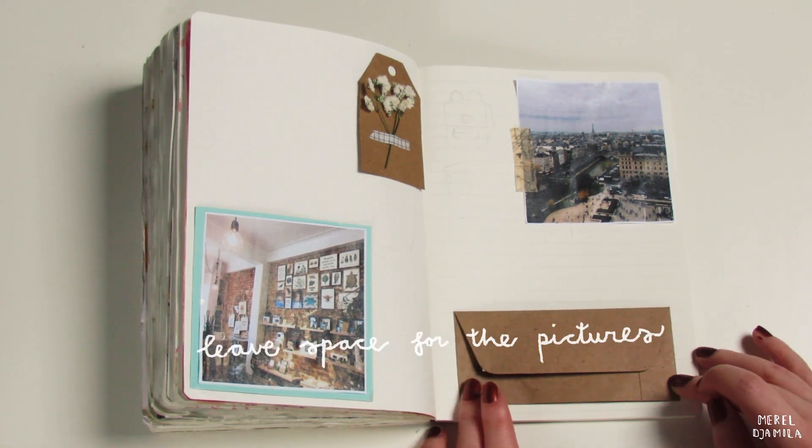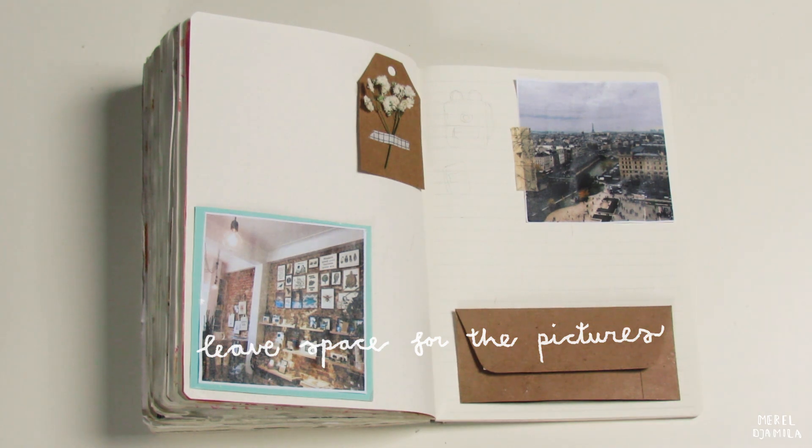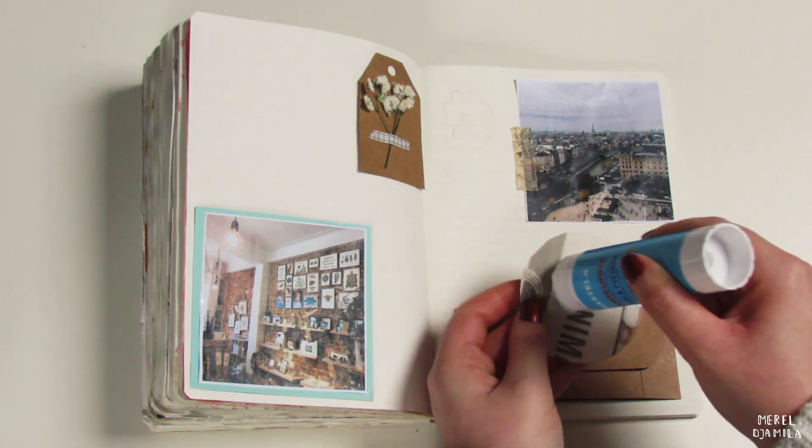If you journal on the go, make sure that you leave some space for pictures that you will glue to the pages later. I am using my own pictures here and I would recommend you to do the same because it adds a personal touch.